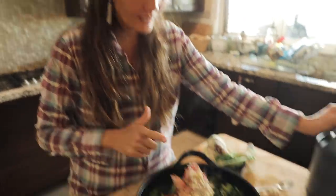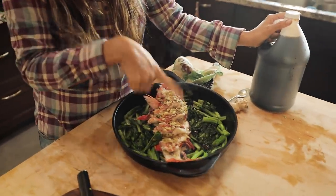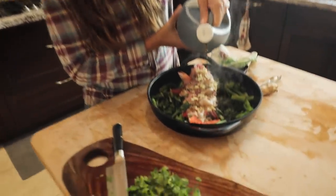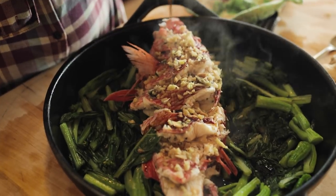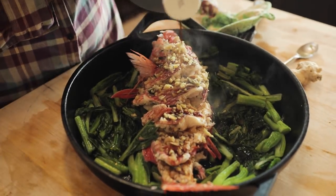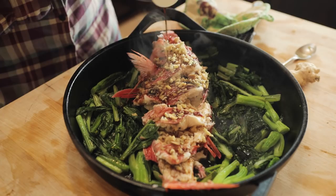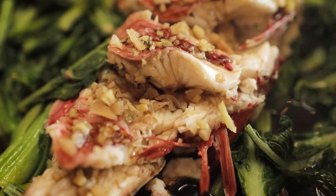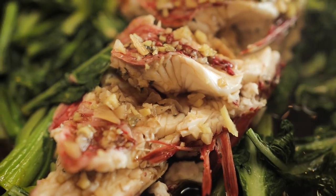And so now the next step is I'm going to add shoyu all across this fish. I like to do that next so that I know that this beautiful white, delicate meat all gets touched with some soy sauce. I feel extra generous because I want it to kind of bleed into the other side of the fish.